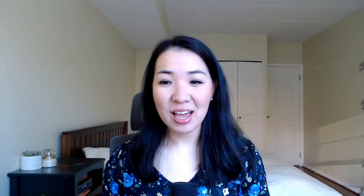Organizations are undergoing a massive digital transformation to the cloud. Not only are apps moving to the cloud, but apps and workloads within the cloud are growing at a rapid pace. And so there's a need for a cloud native network security solution that can help lock down your applications and workloads and filter based off of your traffic patterns that you are seeing in your network.